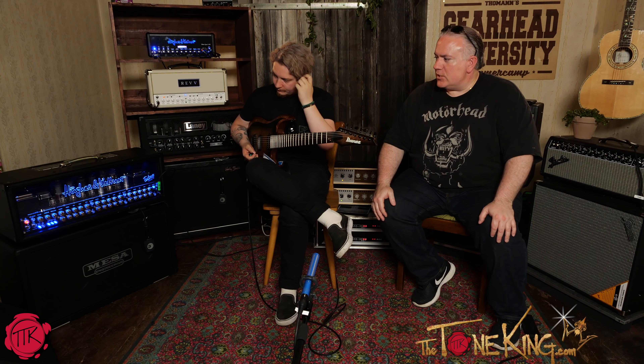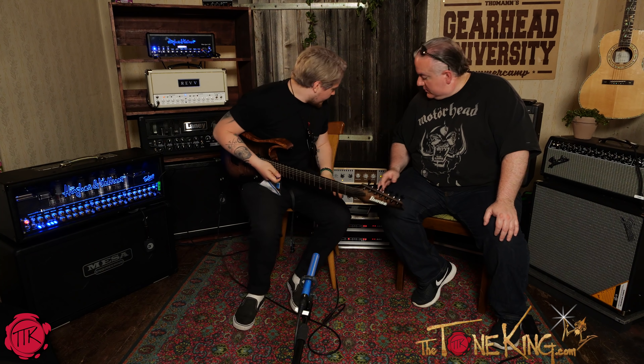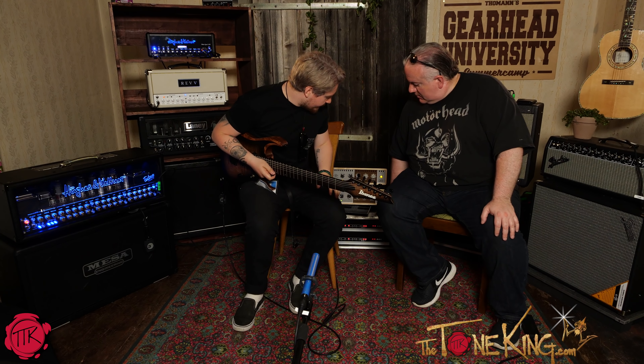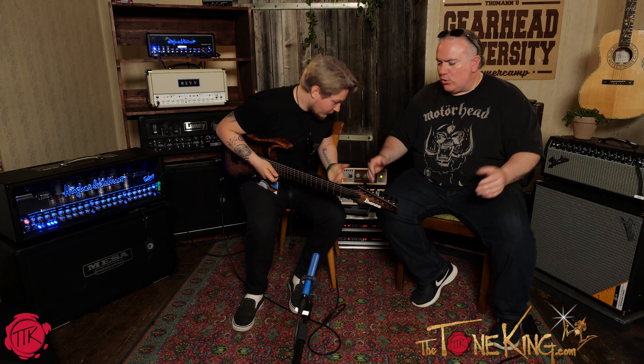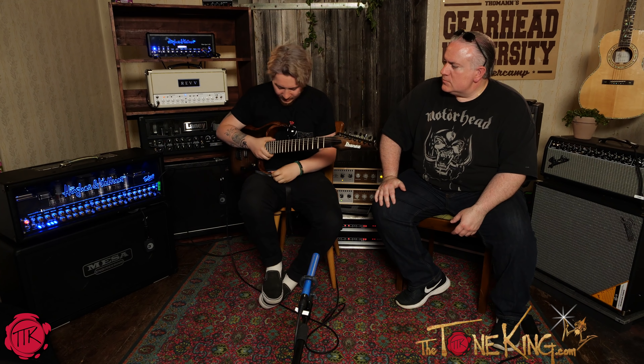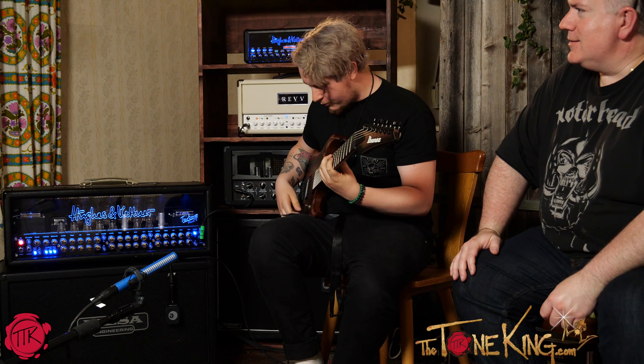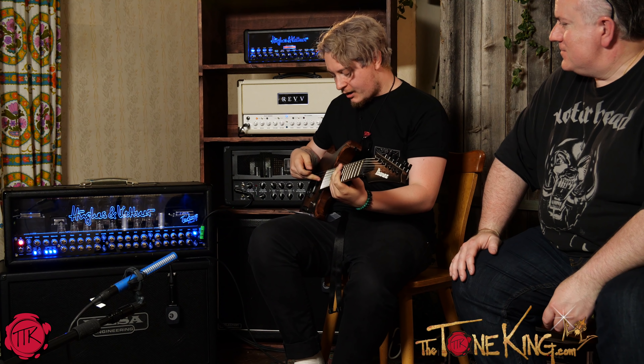Let's start with the Harley Benton on the clean channel — we'll warm them up. I'm playing my seven-string with the Marzio passive pickup.